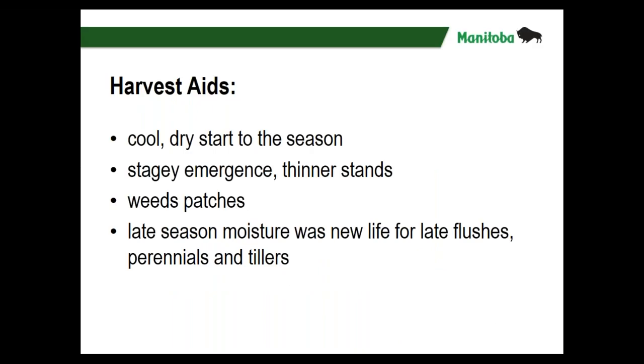Harvest aids — we had a cool dry start to the season for most areas, so there was some stagey emergence. We've got some patches here and there, but we also have thinner stands and that has resulted in a lot of weed patches. Then with the late season moisture, that was a new life for late flushes of weeds, and it also really helped out some of the perennials, plus all those tillers that we're trying to manage.